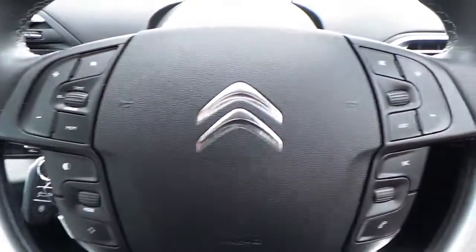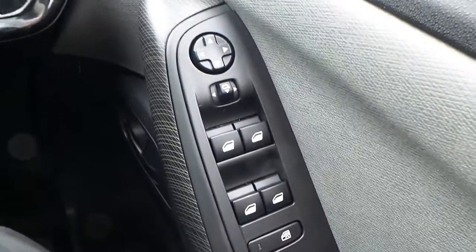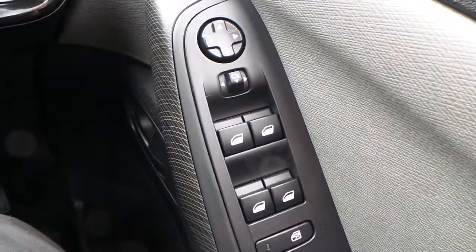It also has cruise control with limiter, as well as audio and telephone functions on the steering wheel. Electric windows all round and electrically folding mirrors.